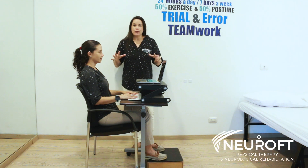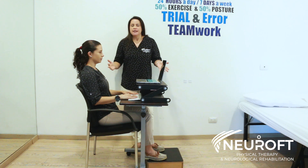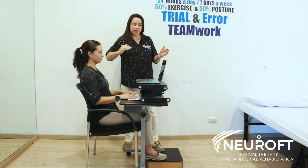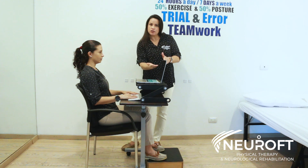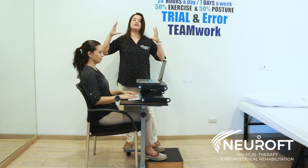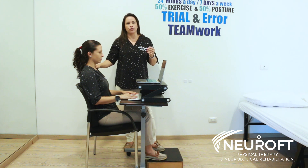Today I want to talk about adequate posture when sitting and working in front of your computer. It's very important that when you're sitting, your eyes are looking at the top third of the screen. If you divide the screen into thirds, you should be looking at the top third to avoid any cervical flexion or extension and avoid overloading your trapezius muscles or causing cervical injuries.